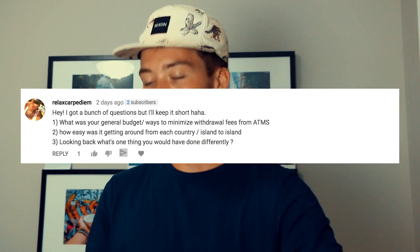Final question, a three-parter from Relax Carpe Diem. What was your general budget slash ways to minimize ATM withdrawal fees? General budget: about $50 Canadian a day. ATM fees hurt a lot — I was getting charged $12, $13, $14, $15 Canadian every time I took money out. Some ways to minimize that: go to your bank and ask if they have any plans. My bank — TD Canada Trust — offered to reimburse ATM fees if I kept my checking account balance above a certain amount. Another thing: whenever you hit up the ATM, take out the maximum amount allowed. In Thailand that's usually 10,000 baht — take it all out at once so you hit the ATM less frequently.